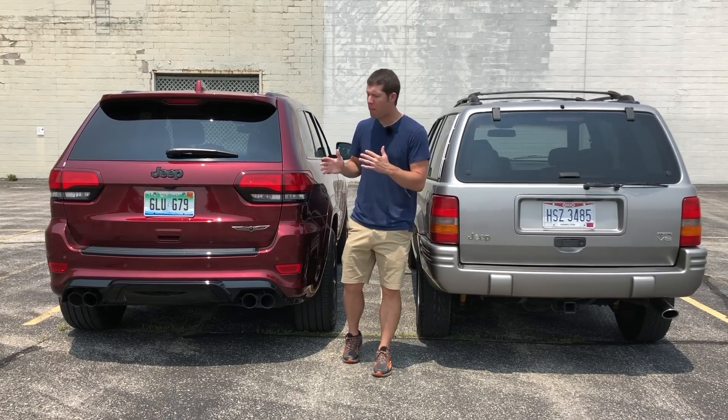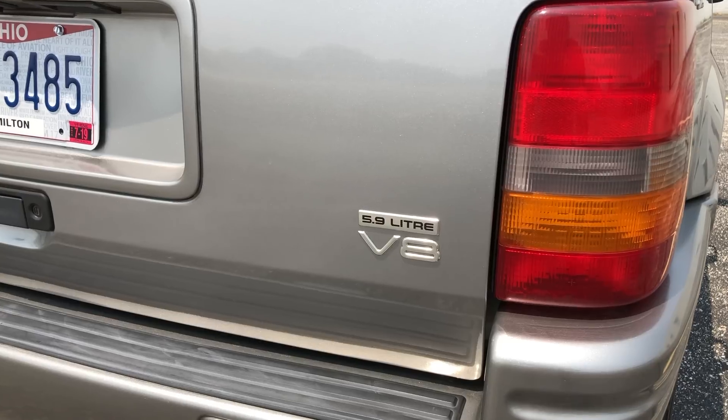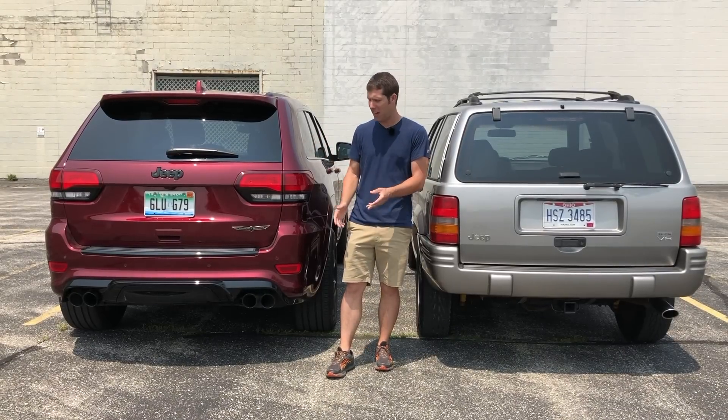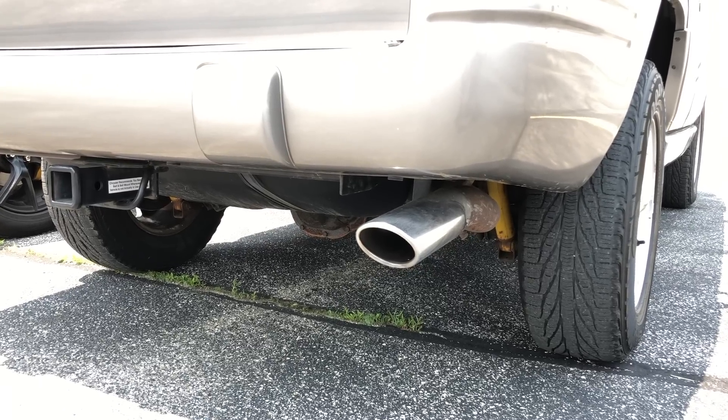At the rear, you'll find a few more similarities. Both vehicles have unique badging on the passenger side tailgate — the newer model says Trackhawk, while the 5.9 Limited has the engine size: 5.9 liter. Both cars can also tow, so you can use them as real SUVs — the 5.9 Limited can tow 5,000 pounds, while the Trackhawk can tow 7,200 pounds. The exhaust systems are very different in approach though: the Trackhawk has a rear diffuser with an integrated quad exhaust that looks really high performance, while the 5.9 Limited just got a single exhaust outlet slightly bigger than the regular Grand Cherokee's.